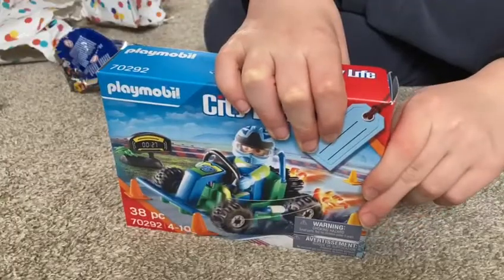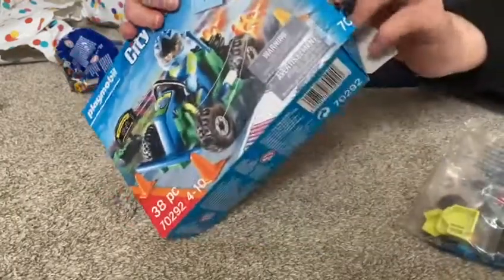So we're going to unbox the city life now. Boys, I haven't seen one of these sets in ages!